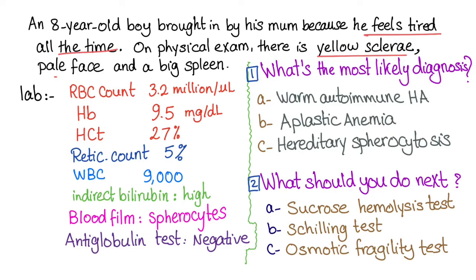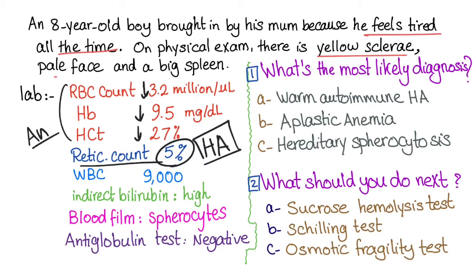The red blood cell count is low, hemoglobin is low, and hematocrit is low — all consistent with anemia. The reticulocyte count is high, indicating hemolytic anemia with a good bone marrow response. White blood cell count is normal. Indirect bilirubin is high, which again could indicate hemolytic anemia.